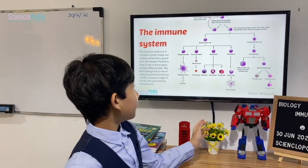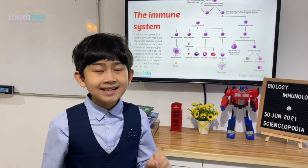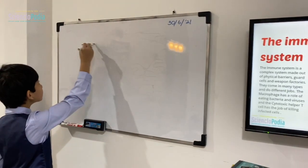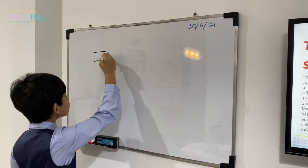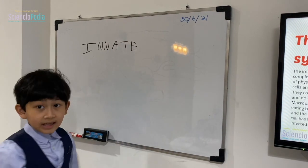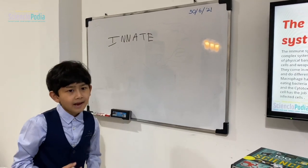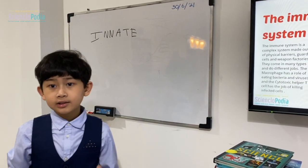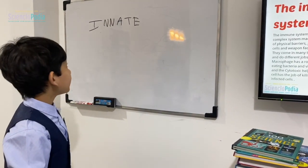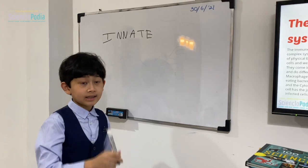Neutrophils come in your blood and are very effective against bacteria — they can kill it with toxins and many other things. Macrophages are part of something called innate immunity. Innate immunity basically means it's always there — at any time — to protect against any kind of intruder that might want to harm your body. But there's also a specialized immunity that will specifically target a particular threat.